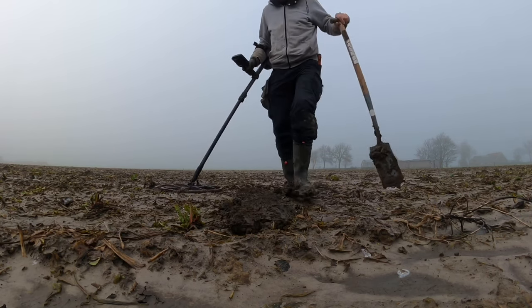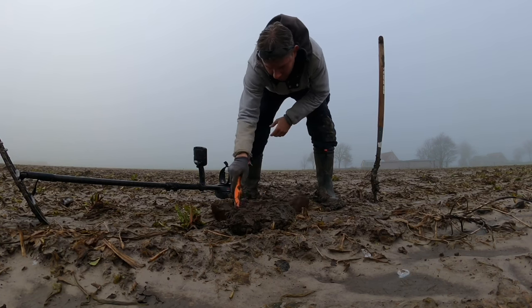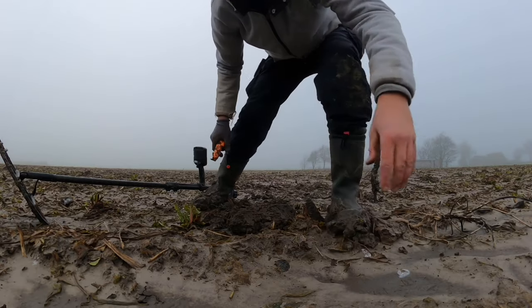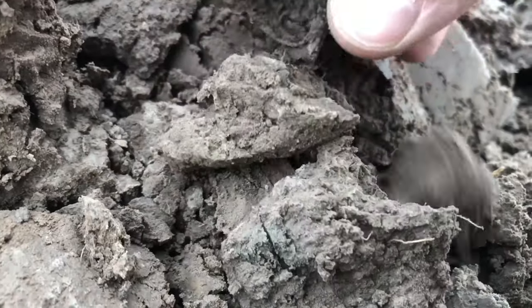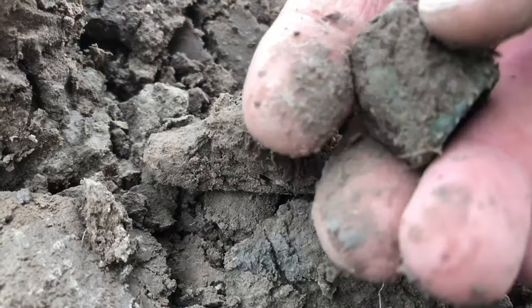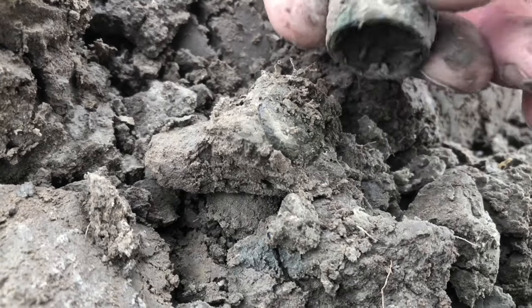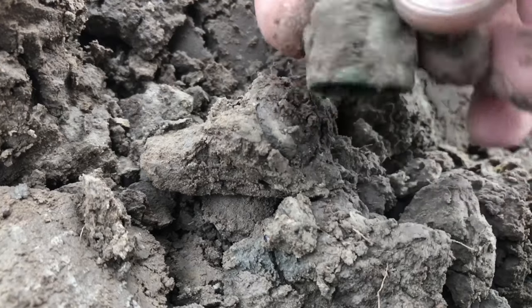Nice loud signal, probably a coin. Now this is what I call a nice find — this is a handmade medieval thimble. It's still complete. I'm going to carefully clean this one at home. This is 13th, 14th century, maybe 15th — I don't know, but it's handmade. The patina looks nice and green. Let's check it out at home.